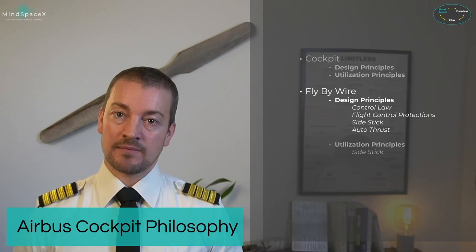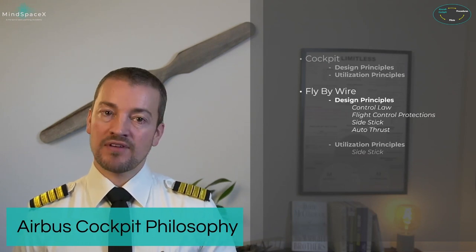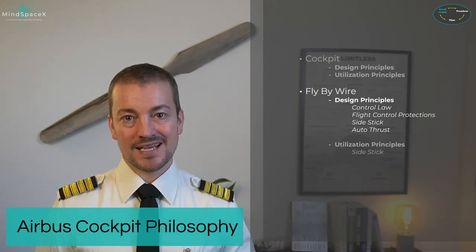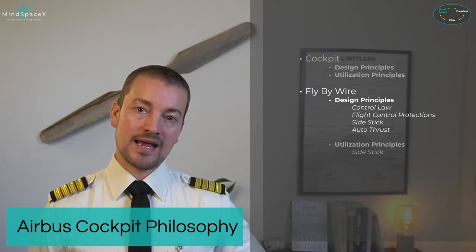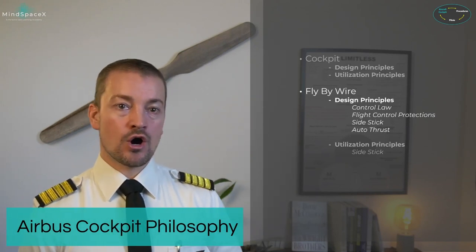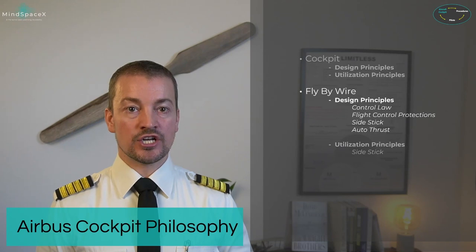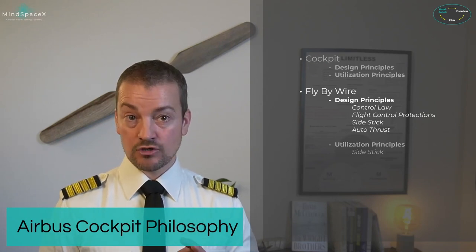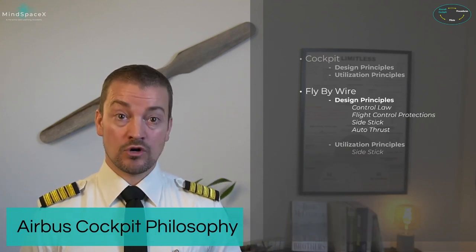The Airbus aircraft family is a fly-by-wire family of aircraft. When fly-by-wire was first introduced in the 1980s on the A320, it was revolutionary. It still is, and is becoming the norm for all modern aircraft. We will look at design principles now, but the detailed understanding of how everything works — flight controls and automation — will be covered in the A320 systems presentations available on this course.